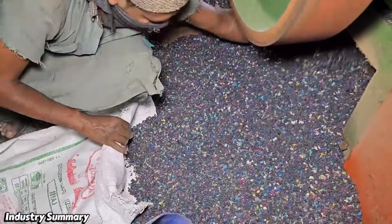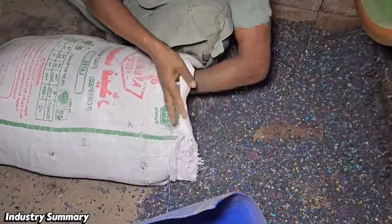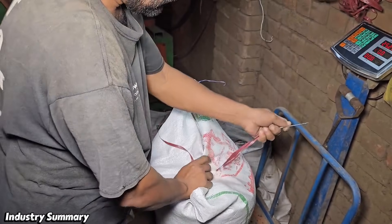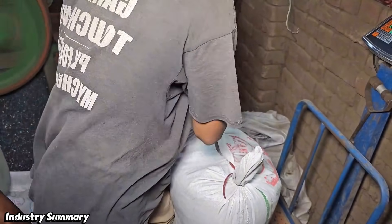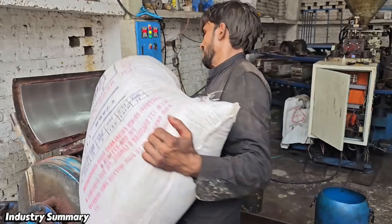All these slippers and shoes are thrown into a machine that is designed to crush and grind them. These are no longer just useless slippers; instead, they become raw material for the production and revitalization of new products.